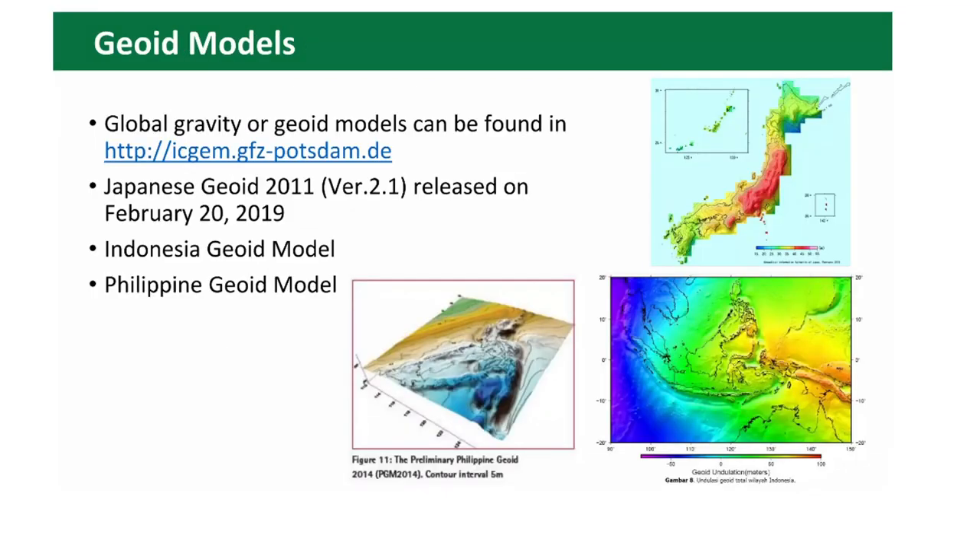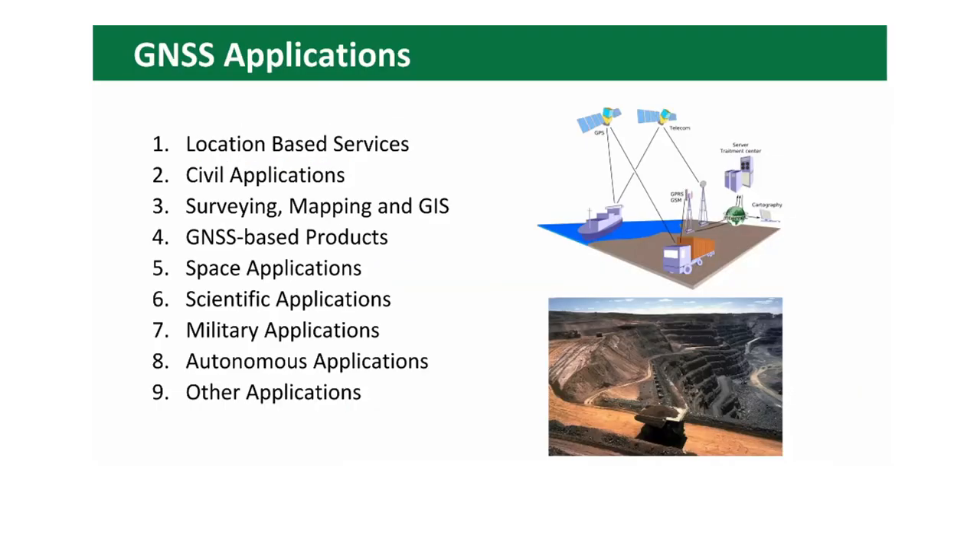Here you can see examples of different geoid models that can be downloaded for your territory from the Potsdam Institute of Geophysics site. Next time we will speak about GNSS applications and the use of the technology in geology, engineering, and building geology.